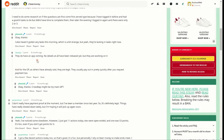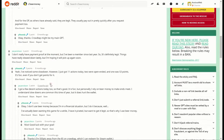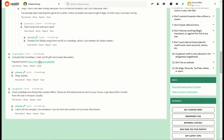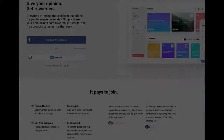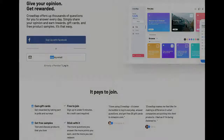So how does CrowdTap actually work? The first thing you've got to do is sign up, then you're going to complete missions. Basically with CrowdTap you collaborate with big brands, and in return you'll be earning points and sometimes you can even get free stuff. You do this through missions, and these missions could range from answering a quick survey to testing out a new product and then sharing your opinion on it.